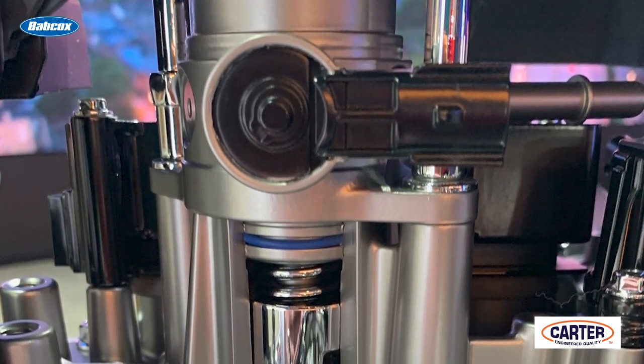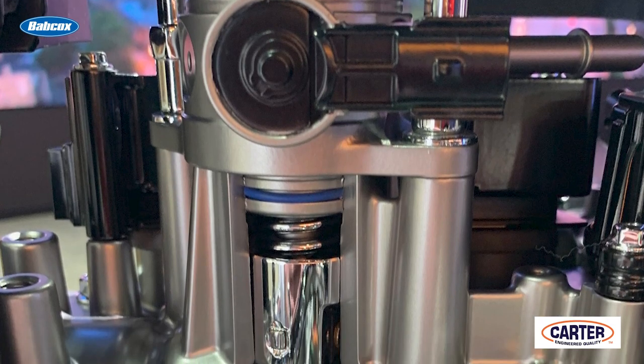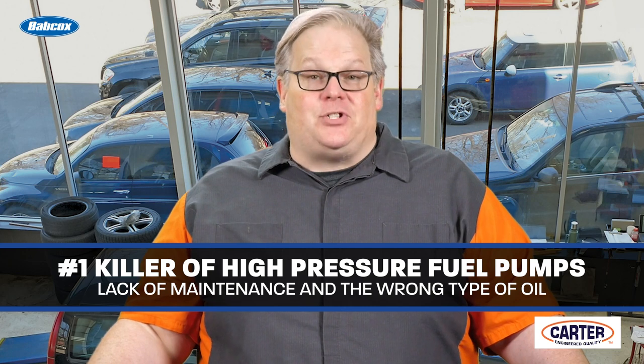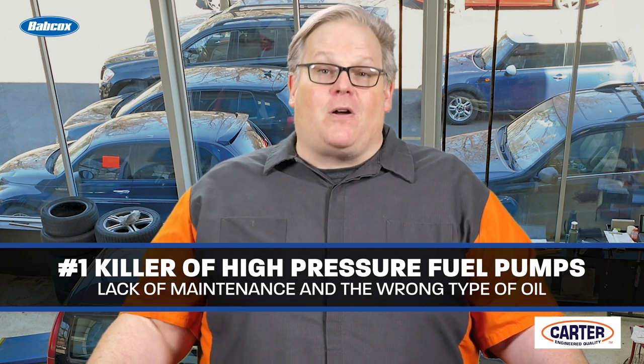But this comes at a cost to the high pressure fuel pump, because it's the only high pressure fuel pump on the vehicle that is operating. The number one killer of high pressure fuel pumps is actually lack of maintenance and people using the wrong oil for the vehicle.